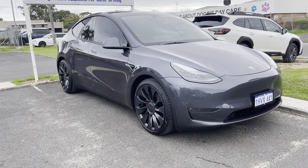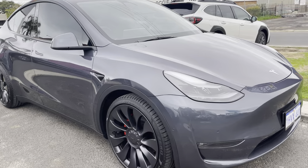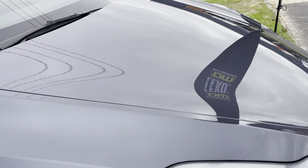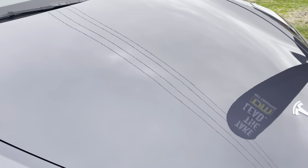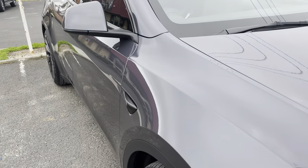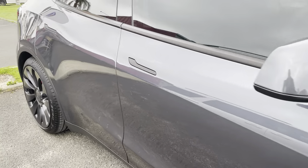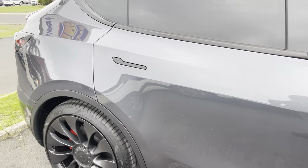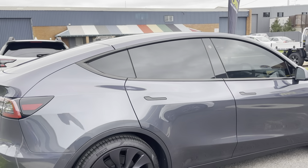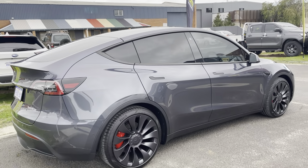This brand new Model Y Tesla has been in for the works at Southern Car Care. We've done our ceramic coating with a mild paint correction and the finish on the paint has come up absolutely amazing. We've also done our cancer-out window film, which looks really, really good on this car.